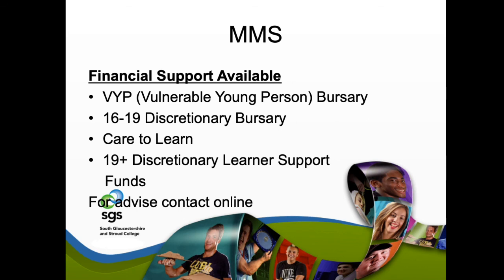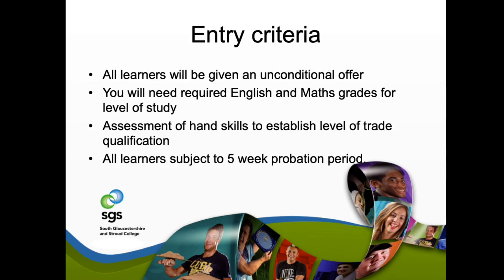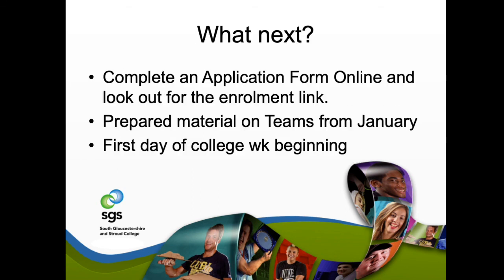All learners will be given an unconditional offer for the courses they want to apply for. We do have entry criteria for higher-level courses such as plumbing and electrical, where English and maths grades from your previous school will be required. We will also carry out assessments of hand skills to establish the right level of qualification for you. During the probation period at the start of the course, we ensure you're on the right course and able to achieve — and if you're thriving, we may even consider placing you at a higher level.